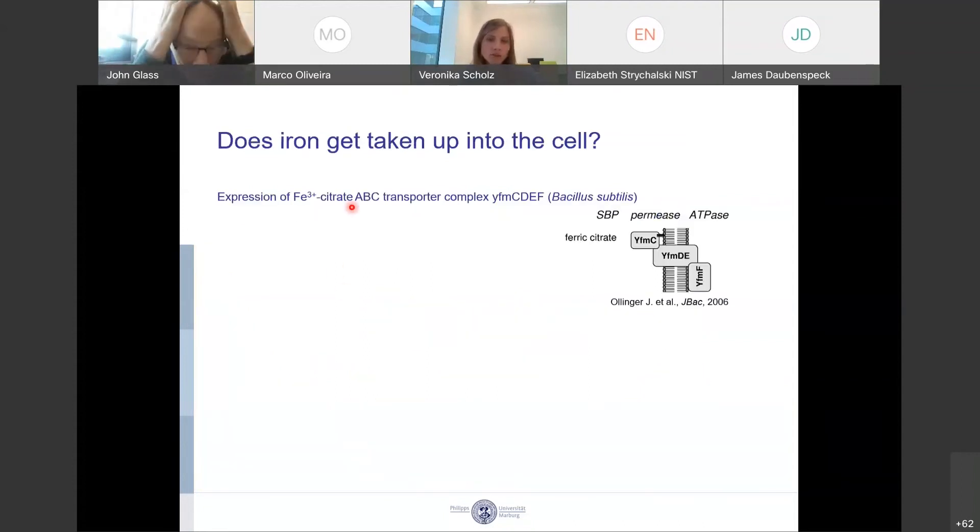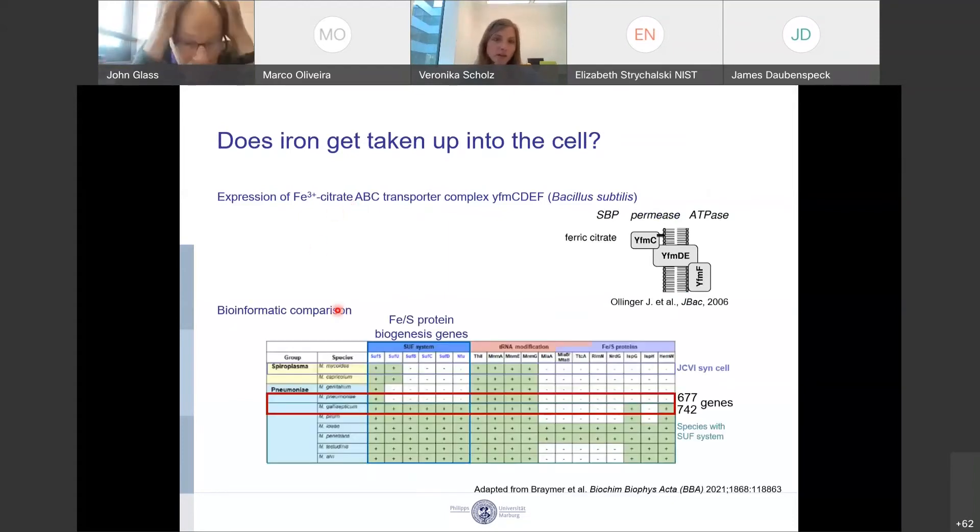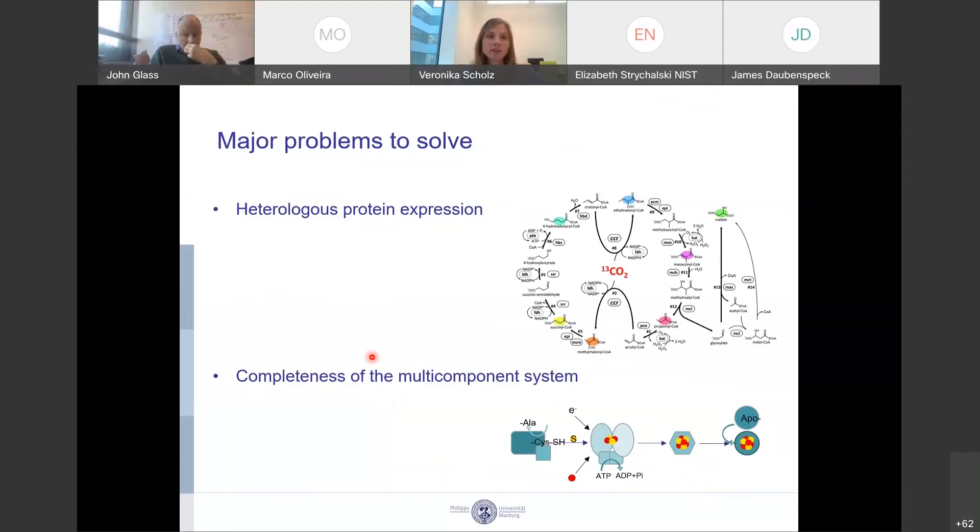For this reason, we co-expressed an iron-3-citrate ABC transporter complex from Bacillus subtilis. Another approach we're planning is comparing two very closely related Mycoplasma species that don't and do have an iron-sulfur protein biogenesis system — they differ in only 65 genes, so it's quite likely that within those 65 added genes there are genes involved in iron-sulfur protein biogenesis or iron uptake. Concerning the iron-sulfur protein biogenesis pathway, it's challenging to find all the different components essential to get the pathway functional.